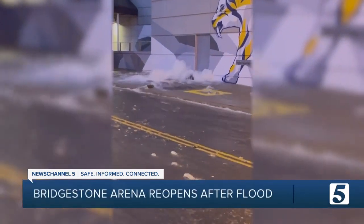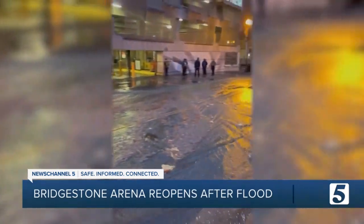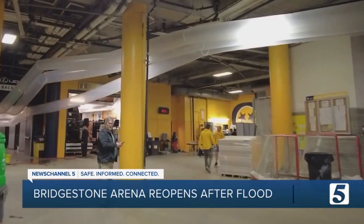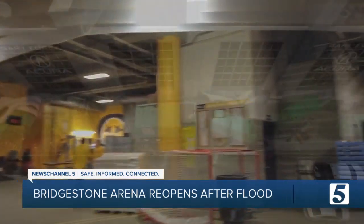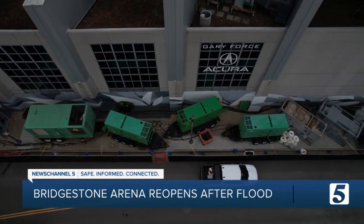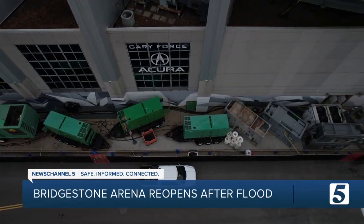But after the first wave of water has come a second wave of help. You looked around and you didn't know everyone in the building — it was a pretty cool thing. Dozens of portable HVAC units have been running around the clock to dry the place out as engineers go through the tedious process of evaluating what still works.